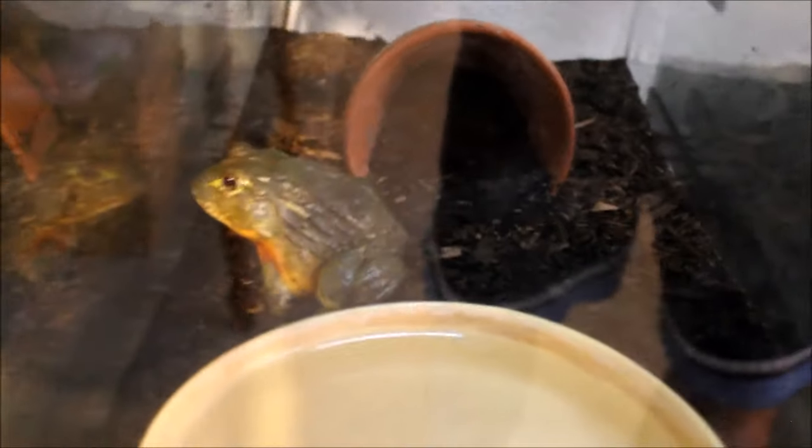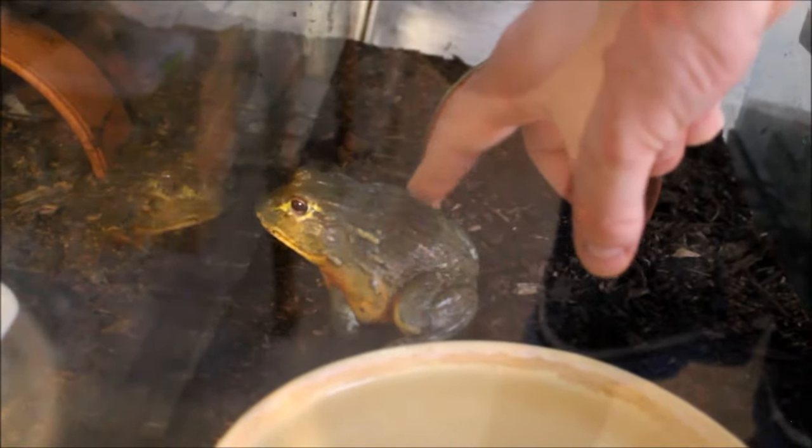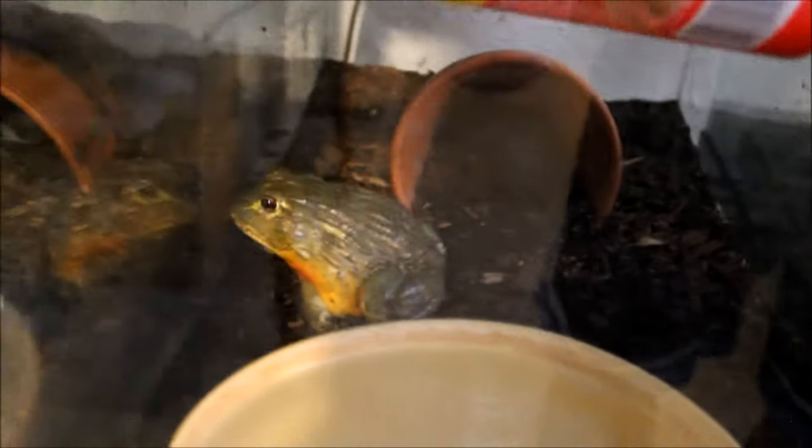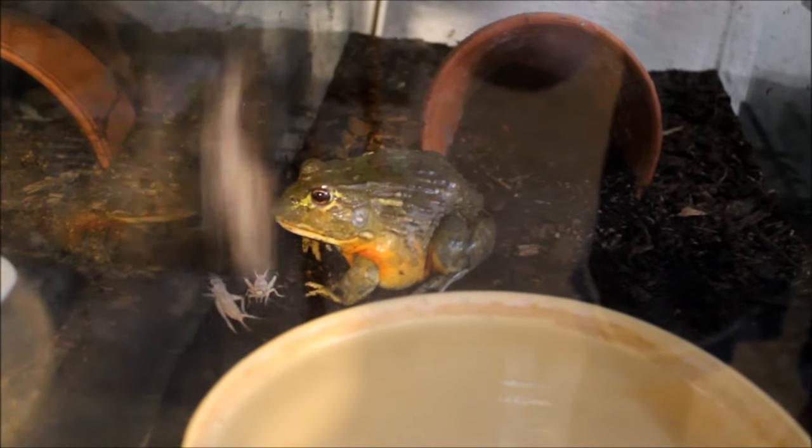Over here we have the bullfrogs — African bullfrogs. They're doing good, they're growing. These guys are big suckers but they're still not full grown. Fair warning to anybody that gets these guys: they have huge stinky turds — it's disgusting. Luckily it's usually in the water dish, which is easy enough to clean out.